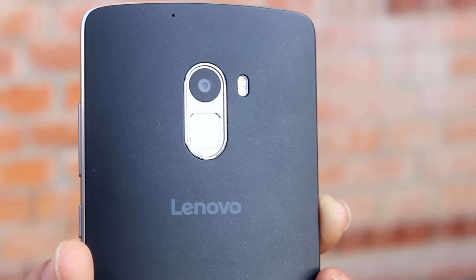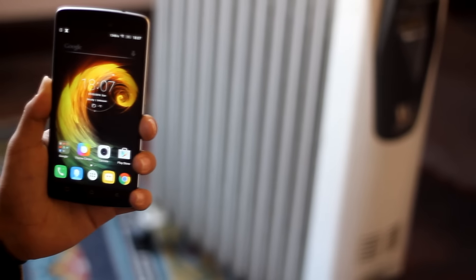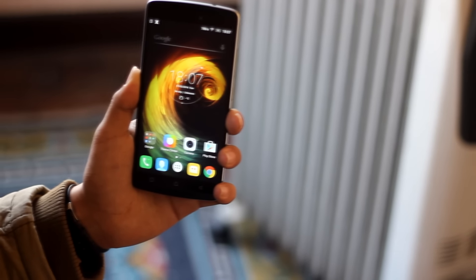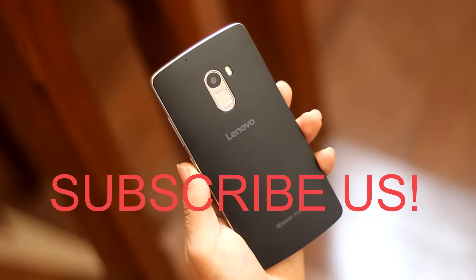So that's it guys for the pros and cons of the new Lenovo Vibe K4 Note. We'll see you in our next video. Please don't hesitate to leave a comment, subscribe, and hit the like button for more tech-related stuff.